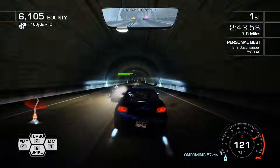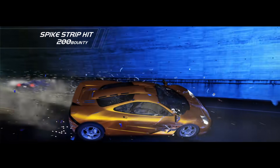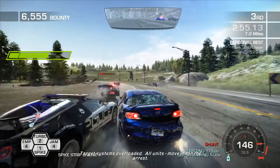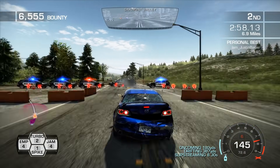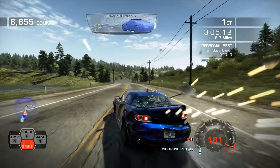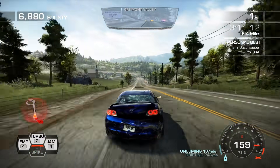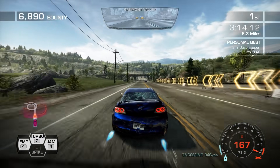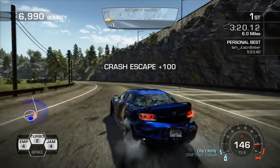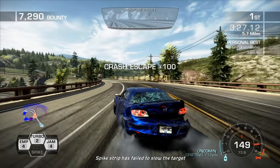The target sensor is still in the ramp. Officer, I'm flying back — I'm taking damage. The target sensor is outside of the valley. Dispatch those things at three in the line. Attention — at least the target snag! Spike strip has failed to stop the target.